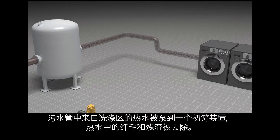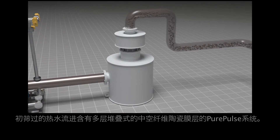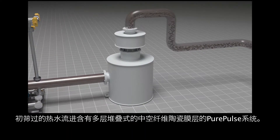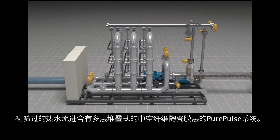The hot wash floor discharge in the effluent sump is pumped to a pre-screening device for lint and debris removal. The screened water then moves to the Pure Pulse system, which consists of multiple stacked ceramic hollow fiber membrane pods.